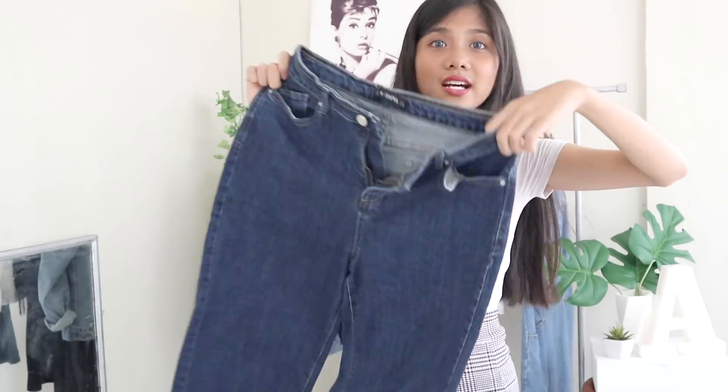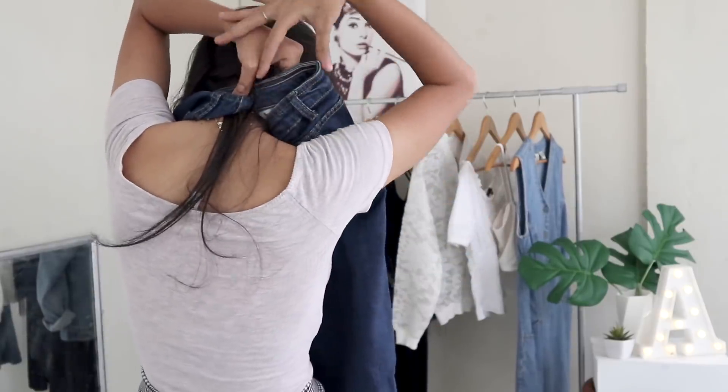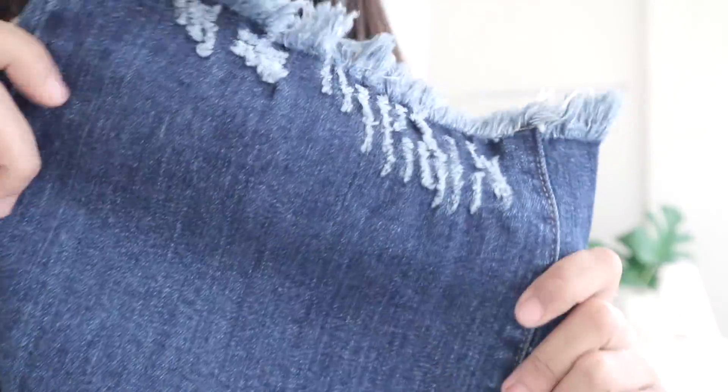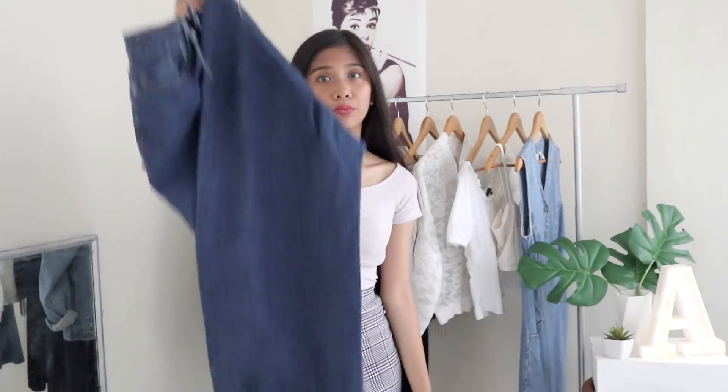These are the only pair of pants I got. At the moment I can really tell they're big for me — you can see the allowance there. It's a really simple design but with a great detail. It's too big for me though, so that's sad.